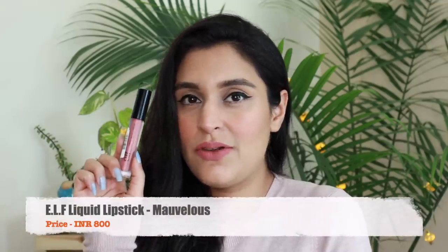I absolutely love lip products especially matte lipsticks. The one I'm wearing is the ELF liquid matte lipstick in the shade Marvelous. ELF launched last month on Nykaa and I really enjoyed a few of the products. I love how beautiful this color is — it sits well on my lips. I've been wearing it for about an hour and a half and it doesn't crack. The only thing is it's a little drying on the lips, so if you have chapped or dry lips make sure you put a hydrating lip balm underneath. The color payoff is beautiful and it's fairly long lasting.